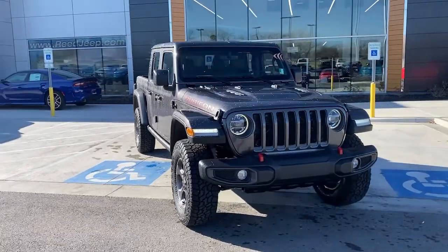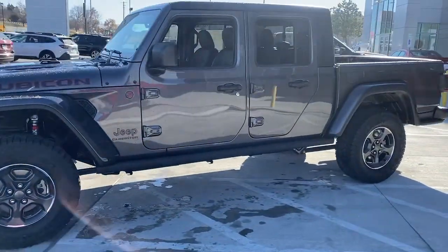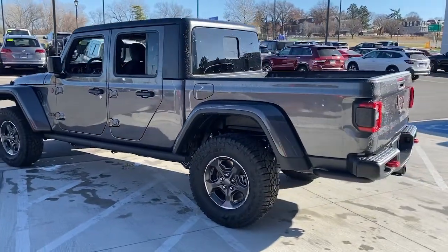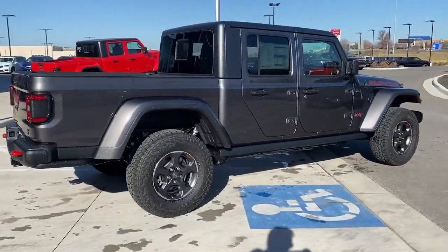Here is a wonderful 2021 Jeep Gladiator. Enjoy a view of this trail-ready Jeep Gladiator, the mid-size pickup designed specifically for off-road exploring. Tech-savvy and incredibly versatile, this fearless adventure machine is ready to take you on the road less traveled in comfort and style.